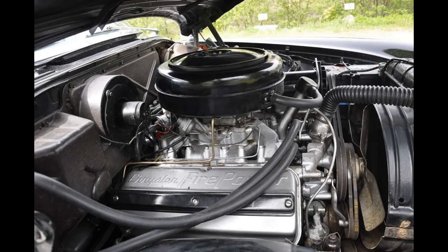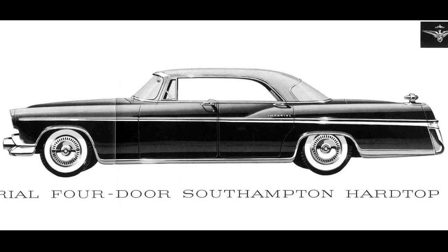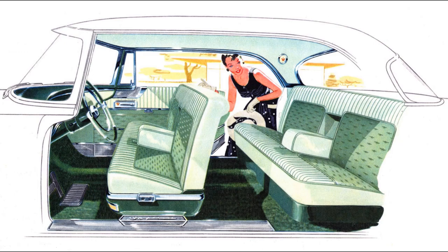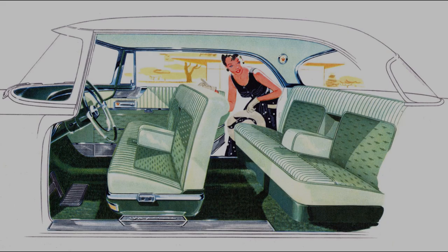Featuring a new Firepower engine which delivers 280 horsepower, the 1956 Imperials are 5.5 inches longer than the models of last year, with a wheelbase of 133 inches. A wider choice of body models is available with the introduction of a new four-door hardtop, which features a full sedan body, full sedan roof, full rear headroom and legroom, full width rear entrance space, and full side vision for rear passengers.